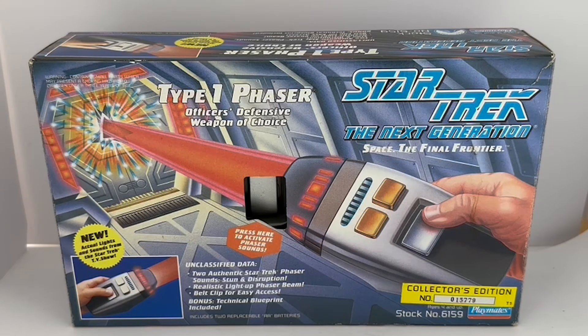This is the box it came in. It says Type 1 Phaser, Officer's Defence Weapon of Choice, Star Trek: The Next Generation, Space the Final Frontier. It features new actual lights and sounds from the Star Trek TV show, press here to activate phaser sounds, two authentic Star Trek phaser sounds — stun and disruption — realistic light-up phaser beam, belt clip for easy access, and a bonus technical blueprint included. It includes two replaceable AA batteries, collector's edition number 015779, ages 4 and up, stock number 6159, and the Playmates logo.